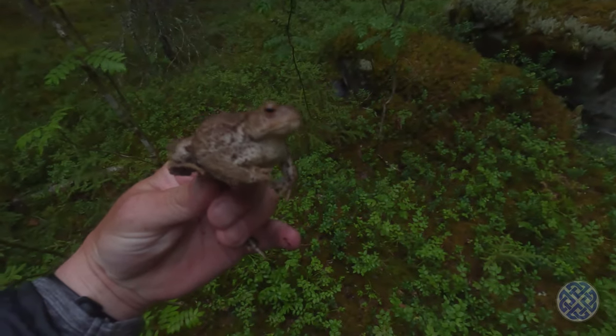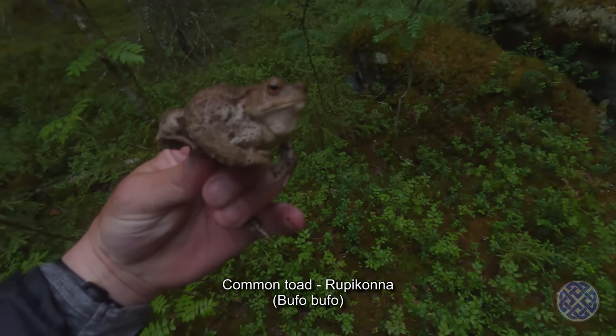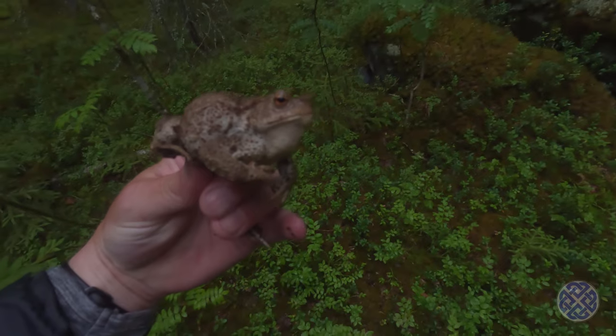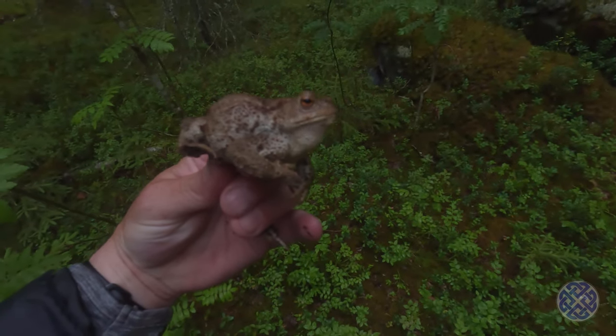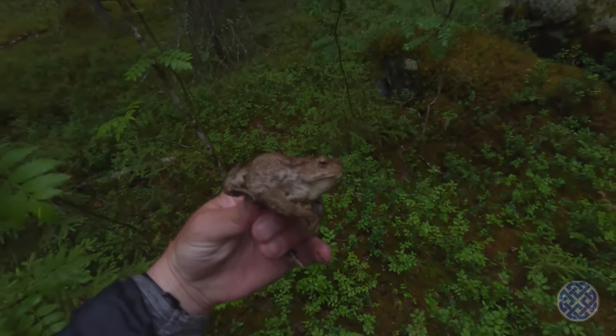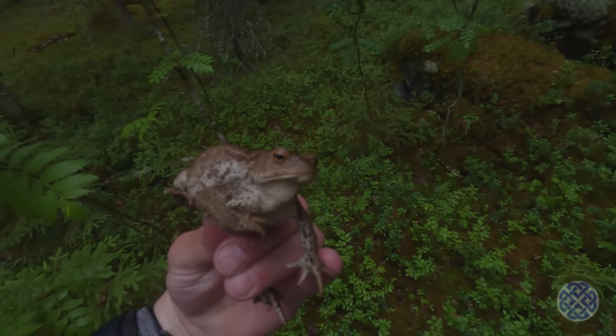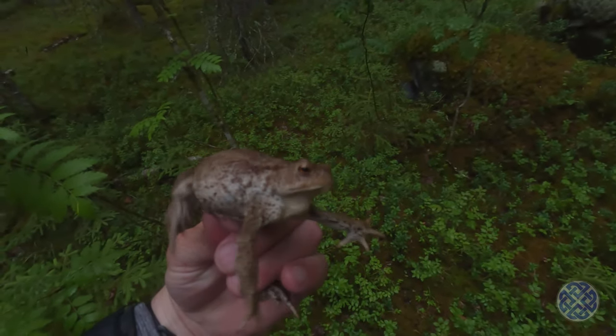That, my friends, is a toad. You can usually tell them because they don't really hop like frogs — they run. He's also enjoying himself in the suddenly damp conditions. Absolutely beautiful. I'll let him go so he doesn't get too stressed. There you go, buddy.